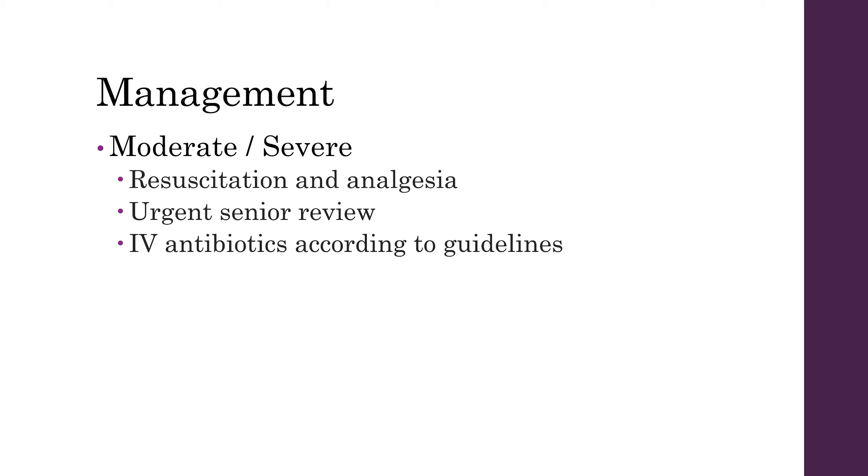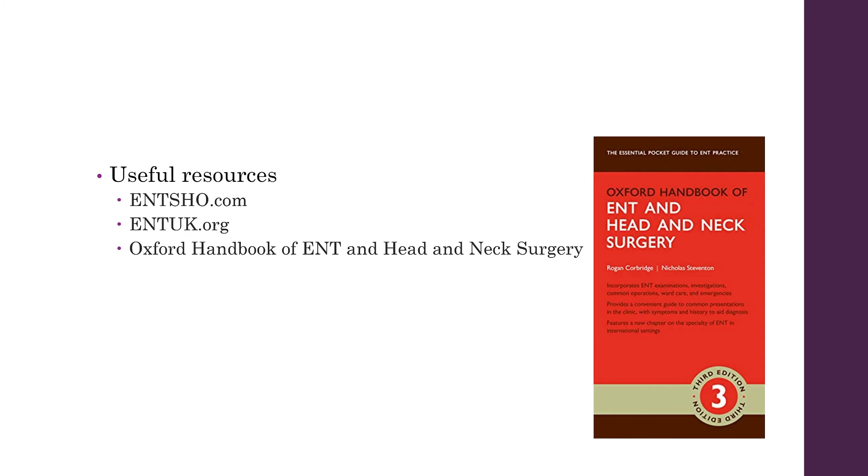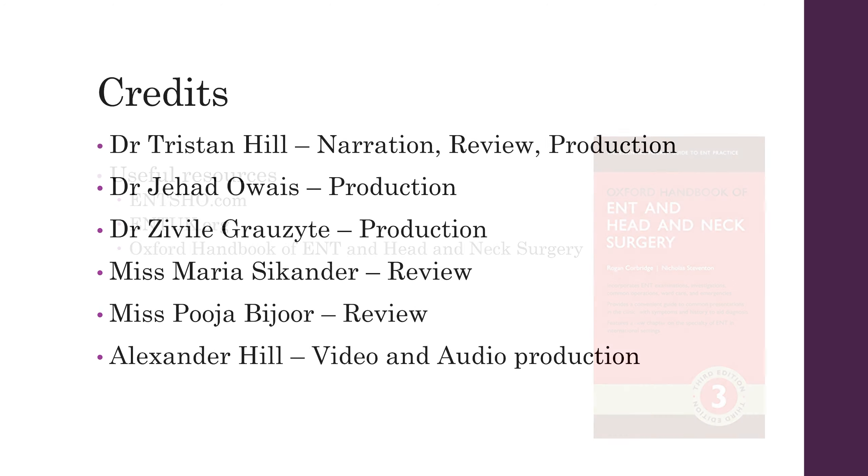You'll want to start them on intravenous antibiotics according to trust guidelines. If there are any red flags as mentioned, involve your senior early — and if you're unsure, discuss with the registrar. Useful resources on this include ENT-SHO and ENT-UK, and I'd also recommend reading the Oxford Handbook of ENT and Head and Neck Surgery. Thank you everyone, that's our talk on otitis media.